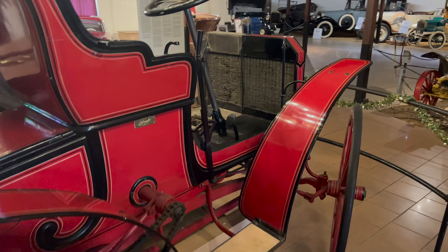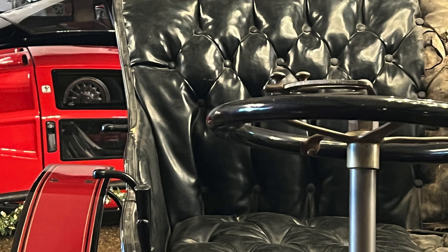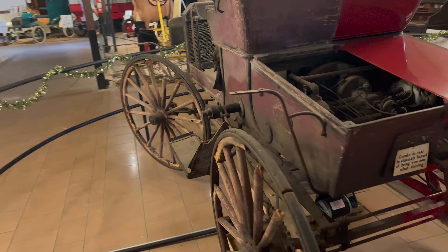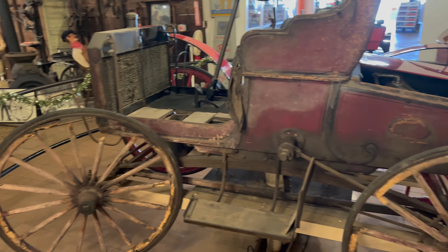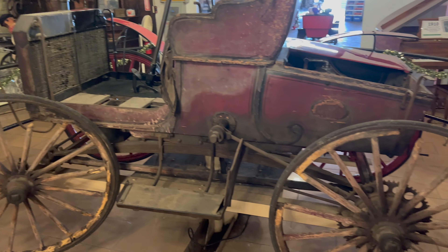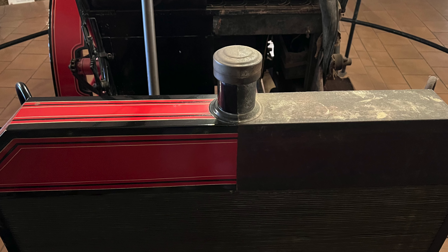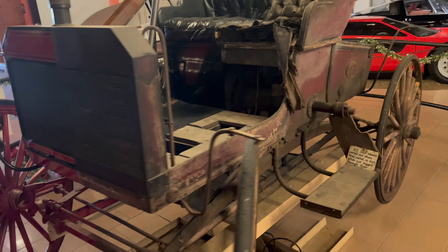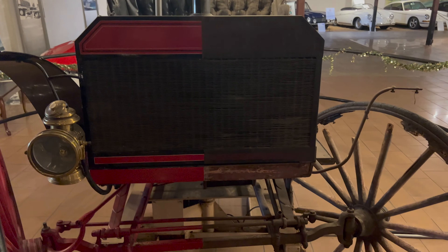It's a very different calculation. Every vehicle — condition, rarity, the needs or desires of the owner — will present a different calculation on what you want to do with it. But I think this is just a really wonderful demonstration of restored versus original.